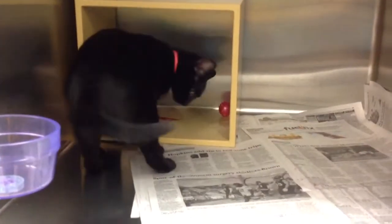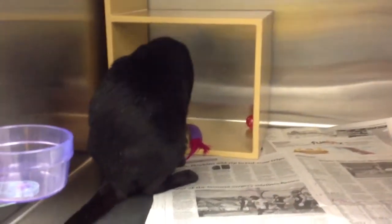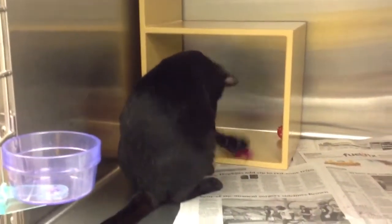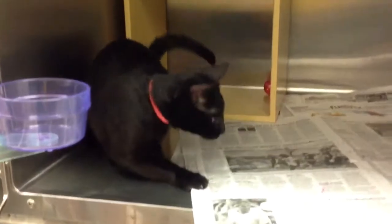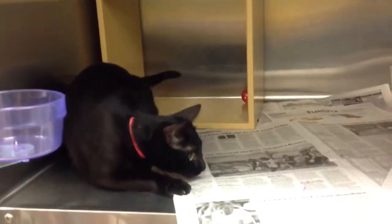That toy has catnip in it, by the way. She's got all of her claws. She knows how to use a scratch post, and she has just completely obliterated this post since I gave it to her yesterday — you can tell it's been scratched on. She's up-to-date on vaccinations, already spayed, microchipped, and ready to go home right away.